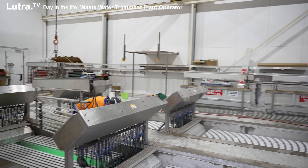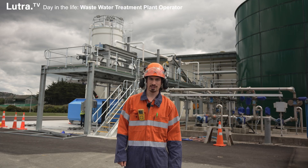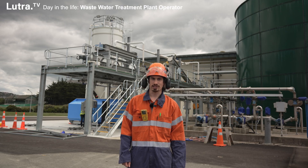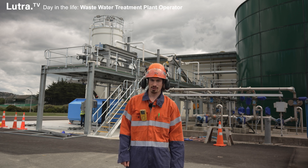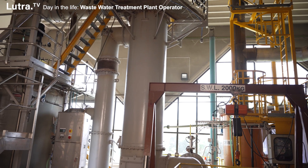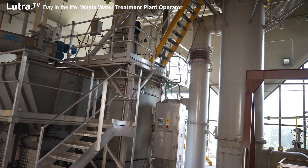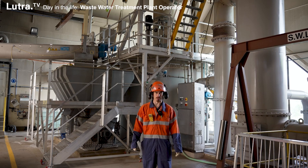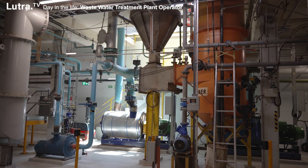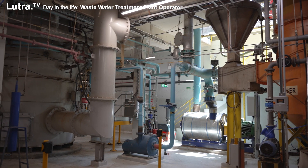For our dewatering, we have GBTs — gravity belt thickeners. Then it goes through a centrifuge, which gets our solids to about 35% dry solids. Then it gets stored into a hopper where we can either burn it. This here is the fluidized bed incinerator — it burns at 800 degrees. We put through about 17 tons of sludge through that a day, aided by diesel to help burn it through sand.